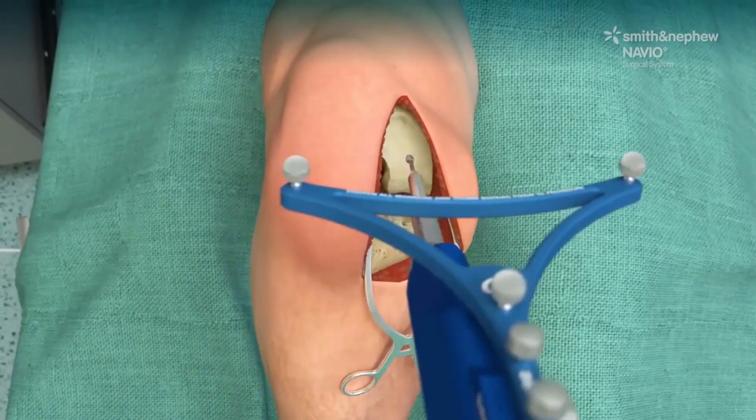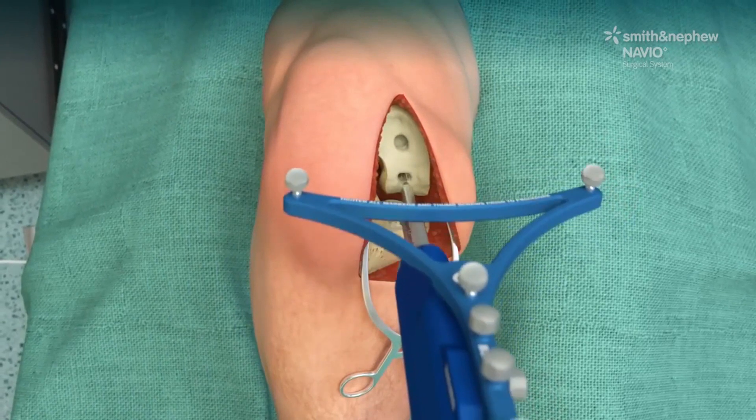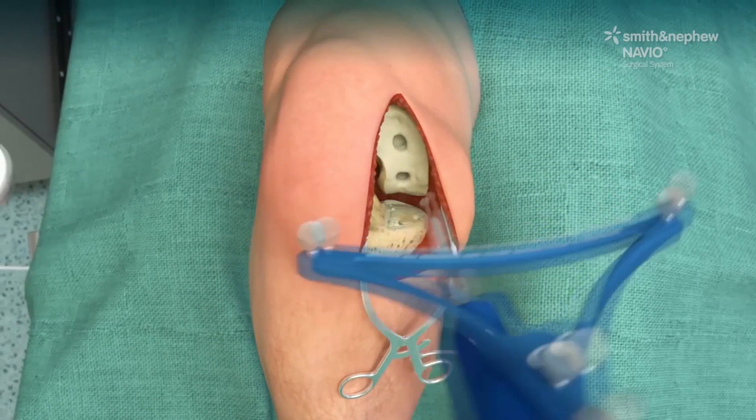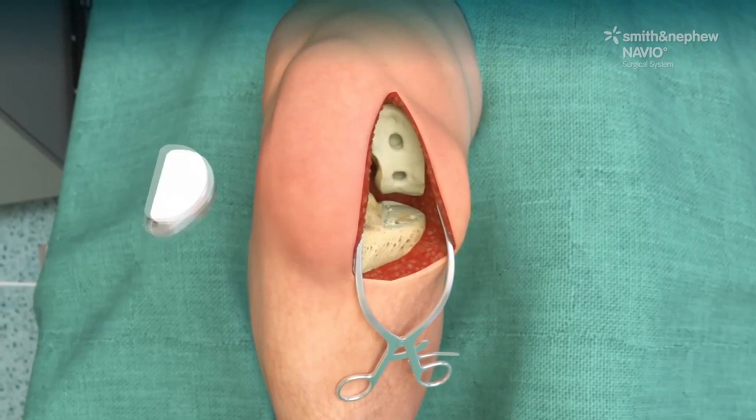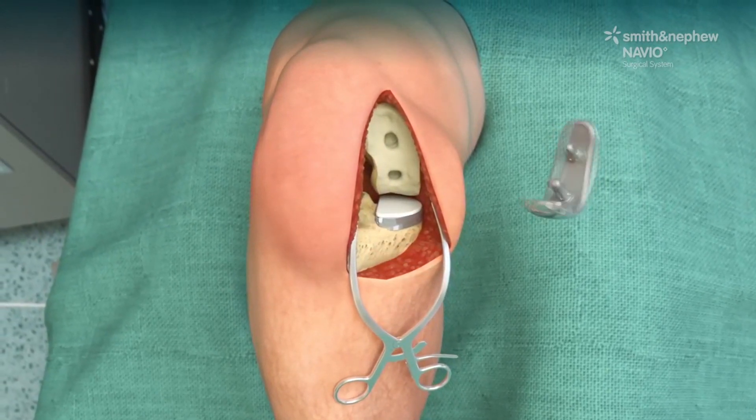The benefits of using the Navio robotic assisted system for your knee replacement include faster recovery, less bleeding, less pain, and less chance of getting a blood clot. It also allows you to function more normally so that your range of motion is not painful.